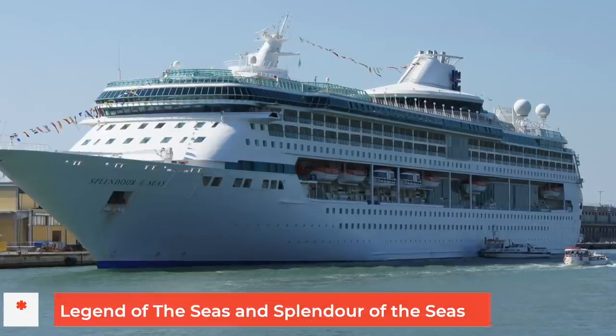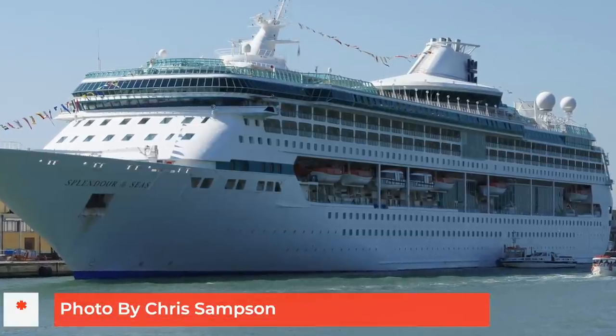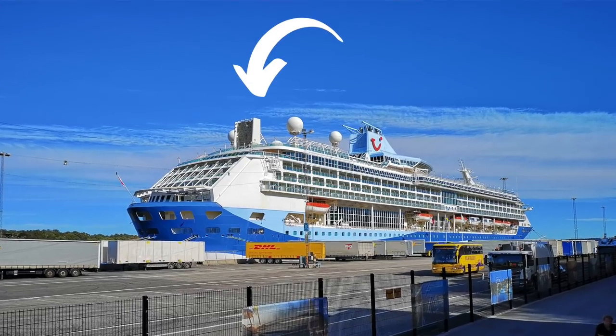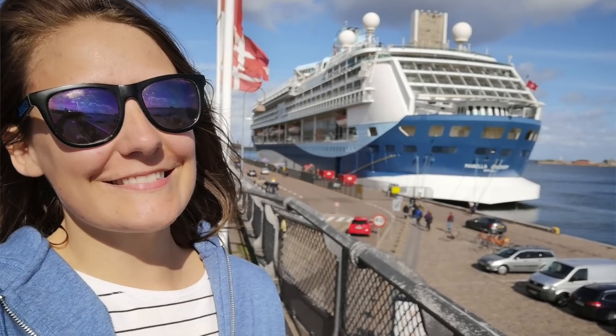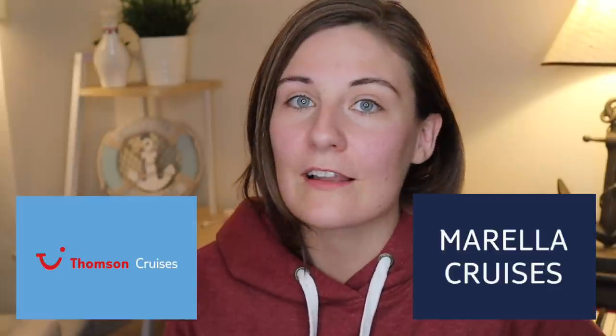Legend of the Seas and Splendor of the Seas were sister ships built in 1995 and 1996. Both ships hold around 2,000 passengers and they feature things like rock climbing walls and miniature golf courses that we're all used to on Royal Caribbean ships. These things might not sound very interesting compared to modern cruise ships, but for the time these cruise ships were incredibly exciting. In 2017 both cruise ships were sold and they went on to become the TUI Discovery and TUI Discovery 2 for Thompson.